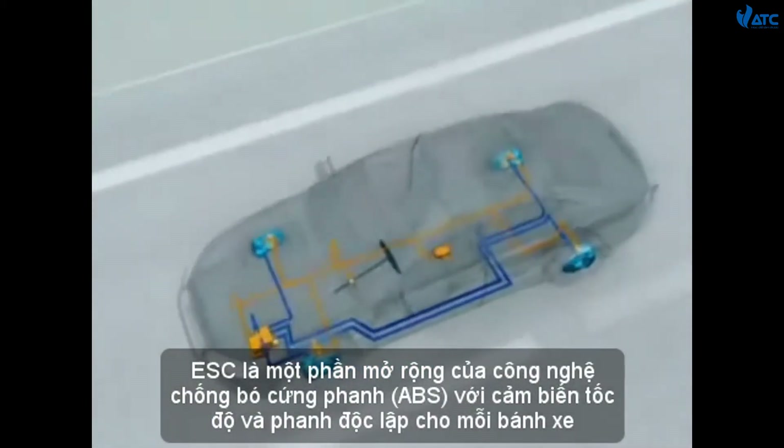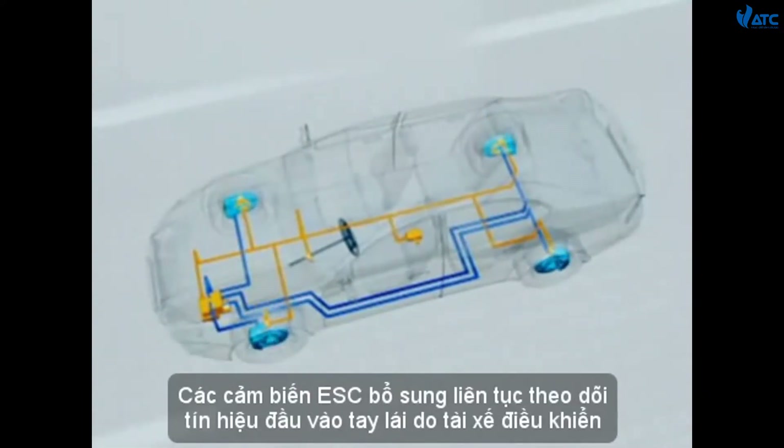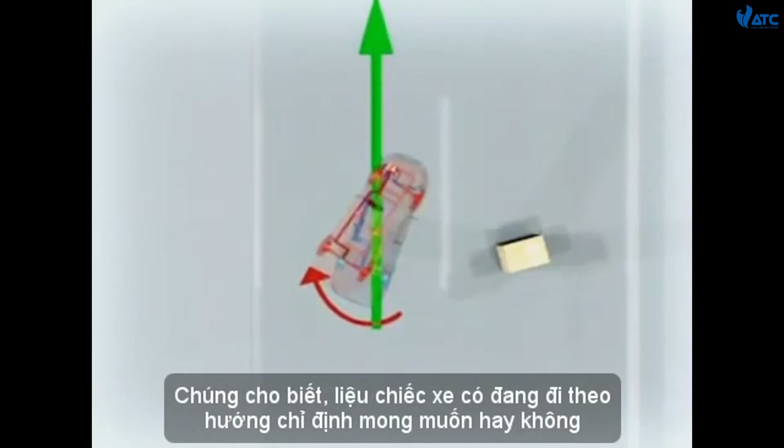ESC is an extension of anti-lock brake technology with speed sensors and independent braking for each wheel. Additional ESC sensors continuously monitor a driver's steering input, and can tell if the vehicle is pointed in the intended direction.